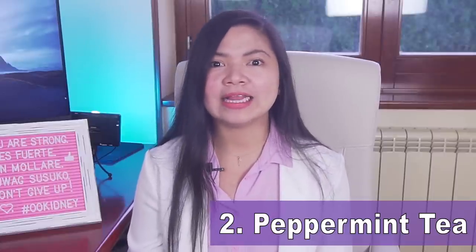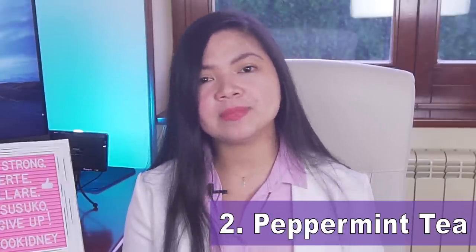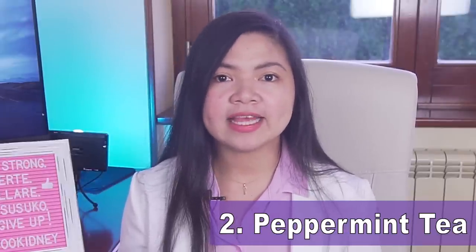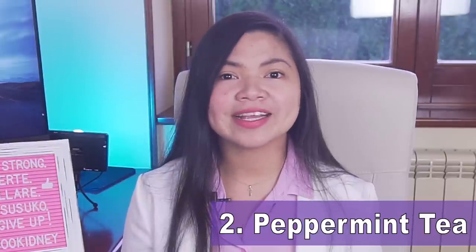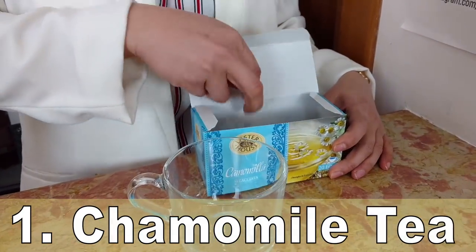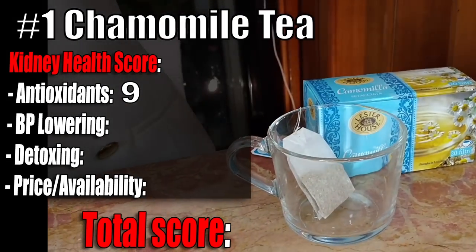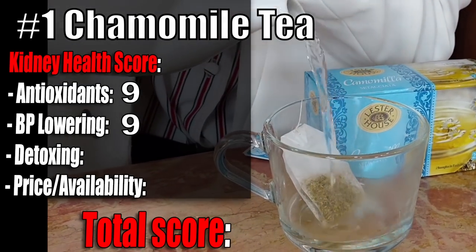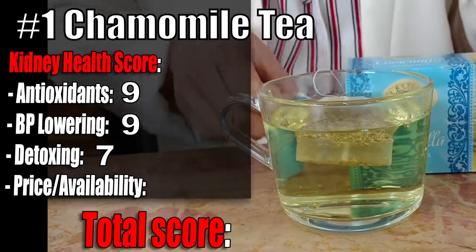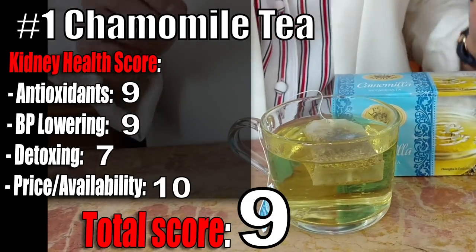Number 1 is Chamomile Tea — so healthy I literally drink it every day. It has one of the longest lists of benefits: antibacterial, anti-inflammatory, and kidney-protecting effects. It fights diabetes, can lower blood pressure, is very cheap, and can improve your quality of life by making you sleep better. Chamomile tea kidney health score: Antioxidants 9 out of 10 — chamomile contains apigenin, which fights cancer. Blood pressure 9 out of 10. Detoxing effect 7 out of 10 — it's a mild diuretic, great to stimulate your kidneys. Price and availability 10 out of 10. Total score: 9 out of 10. Amazing!